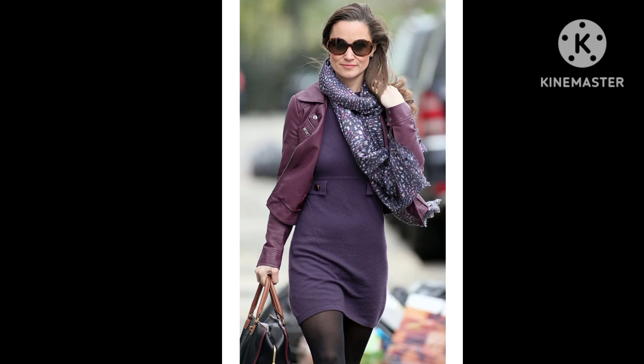Pippa Middleton wore her jacket open, and the plum color was striking but not starkly bold. A tone like this works very well with neutrals like brown, black, and camel, which makes it remarkably versatile when it comes to styling possibilities. Alternatively, as Pippa Middleton did, you could go all out and pair plum items with different shades of purple. Her dress was a dark purple hue, and she added a purple-patterned cashmere scarf from Beulah London for an extra cozy touch. The subtle color contrast gave her outfit depth, and the various shades of purple looked wonderful.